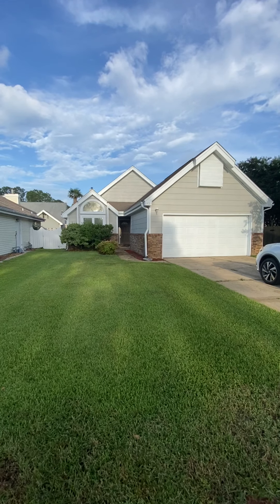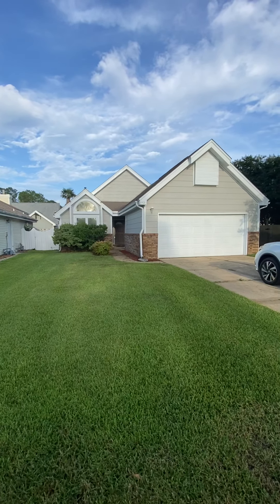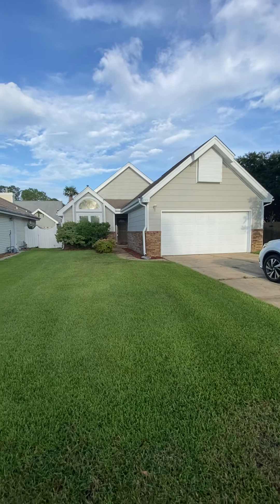Hey, here we are at 1922 Patrician. I wanted to give you a quick walk-through tour of this beautiful little three-bedroom, two-bath, 1,250 roughly square foot home here in Fort Walton Beach in the Green Acres area. Again, 1922 Patrician.